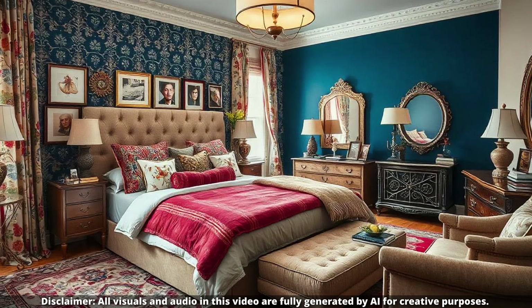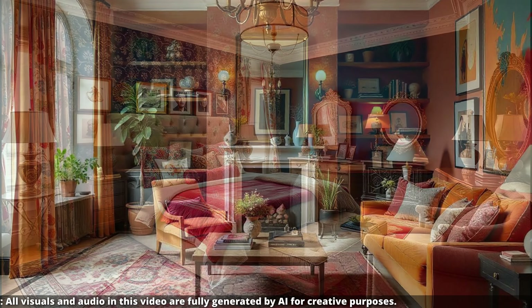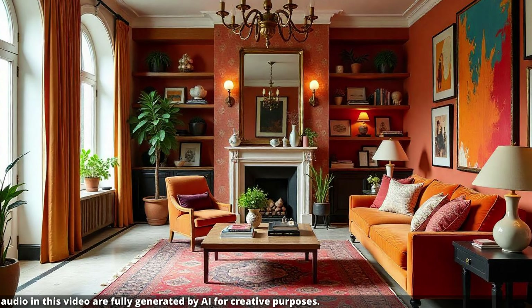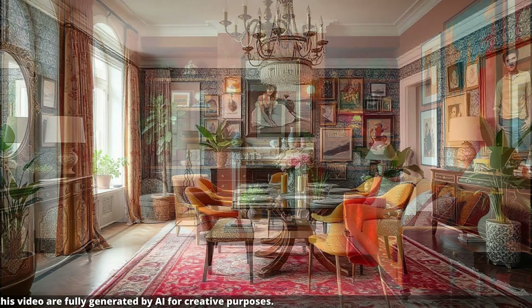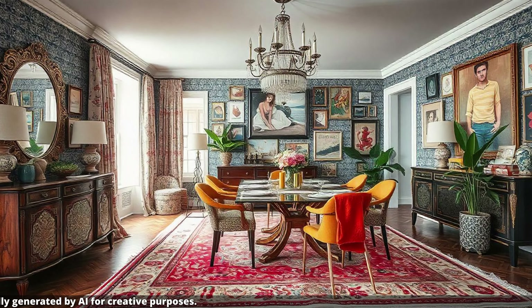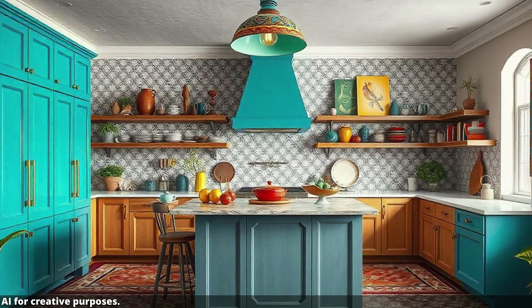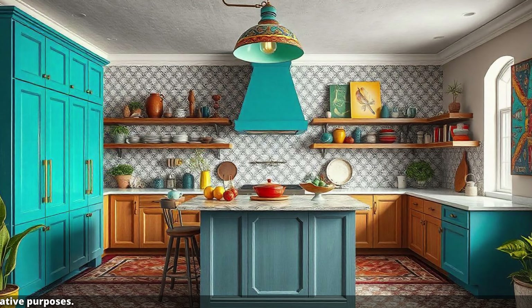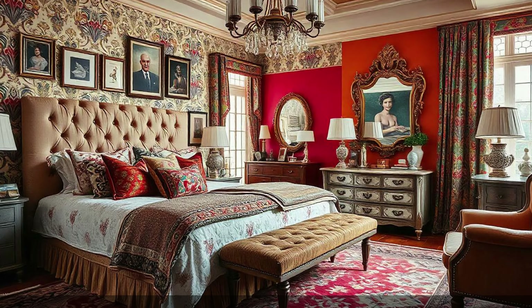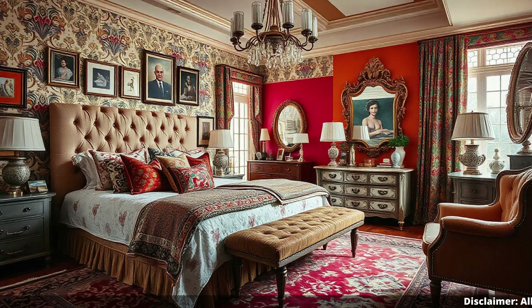And speaking of unique, don't be afraid to bring in pieces from different cultures. Maximalism draws inspiration from all over the globe — it's about embracing a sense of adventure and telling your personal story through your decor. If you love Moroccan textiles, Japanese woodblock prints, or handmade pottery from Mexico, bring it on. Those pieces add a sense of history and worldliness to your space, elevated by rich textures, ornate carvings, and luxurious fabrics.